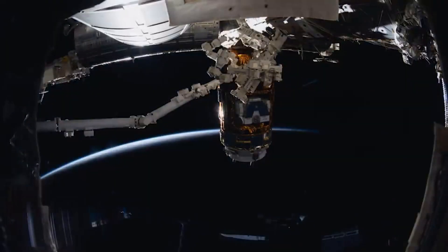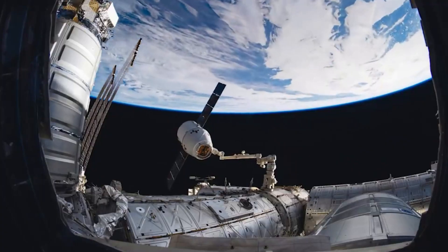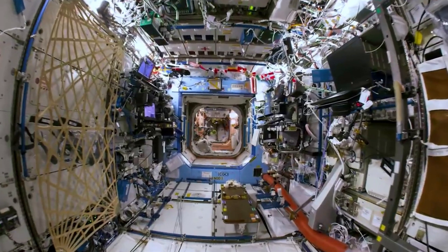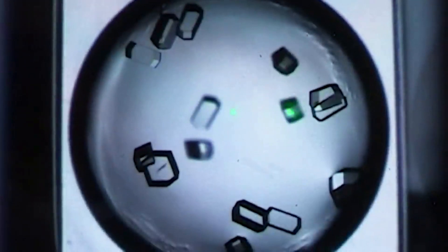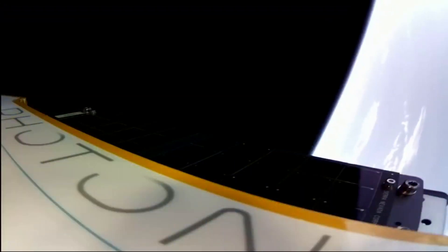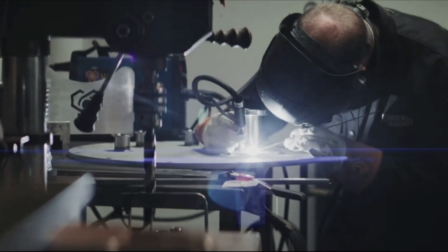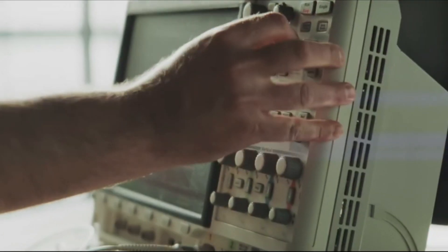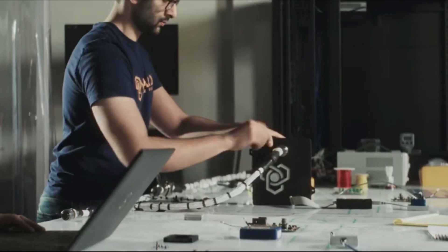Traditionally, almost all in-space manufacturing research has been carried out on the International Space Station. This research has demonstrated that innovative materials and products can be created in the consistent microgravity environment of low-Earth orbit, an environment that can't be replicated on Earth. Until now, manufacturing in orbit has been impossible to scale due to cost. Building a space factory with a proven Photon spacecraft, one that doesn't require human tending in orbit, will allow Varda to make building products in space at scale a reality for the first time.